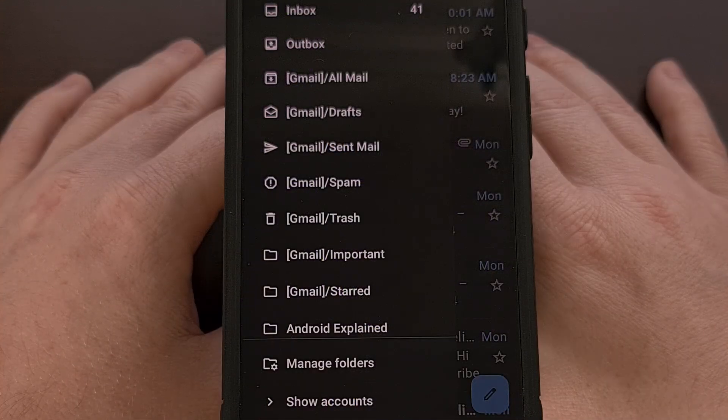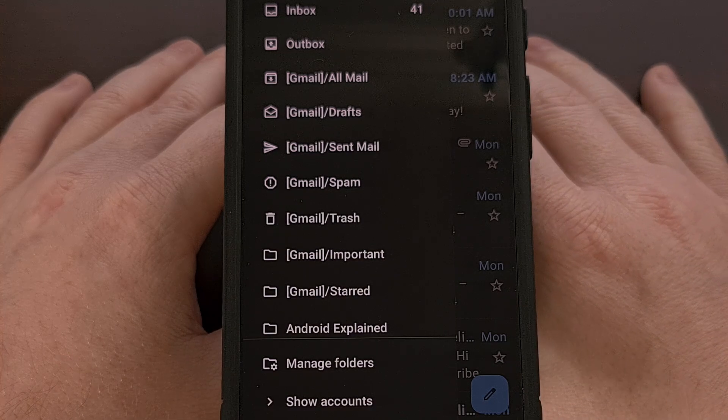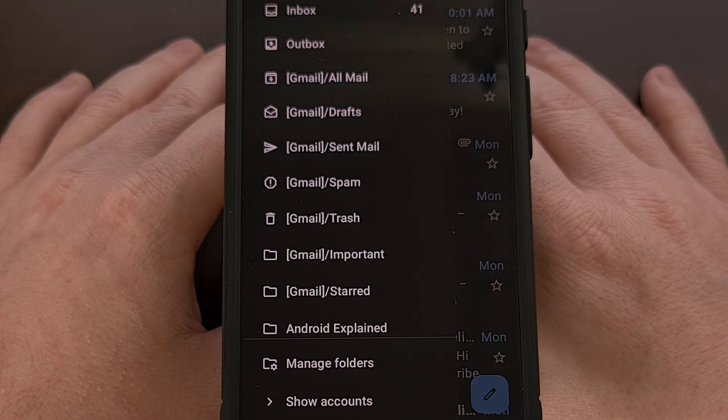Your labels from Gmail are imported and accessible from the navigation menu on the side here. And the app looks rather nice as well, especially for a free and open source email client.